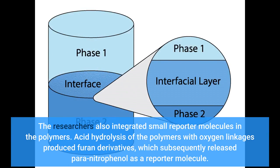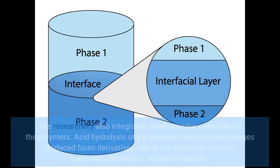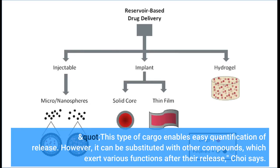The researchers also integrated small reporter molecules in the polymers. Acid hydrolysis of the polymers with oxygen linkages produced furan derivatives, which subsequently released para-nitrophenol as a reporter molecule. This type of cargo enables easy quantification of release. However, it can be substituted with other compounds, which exert various functions after their release, Choi says.